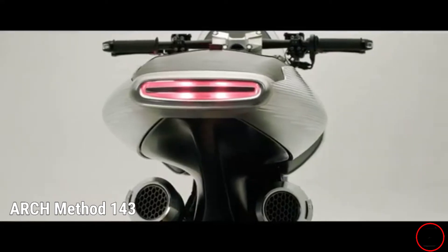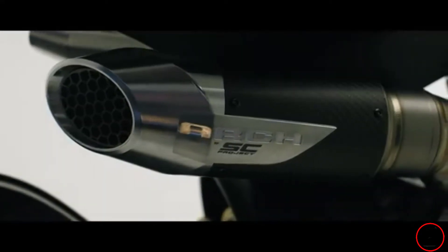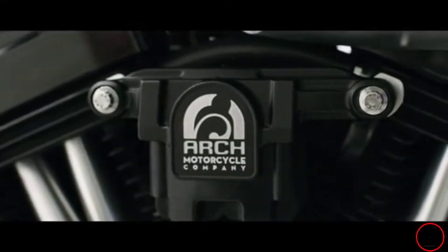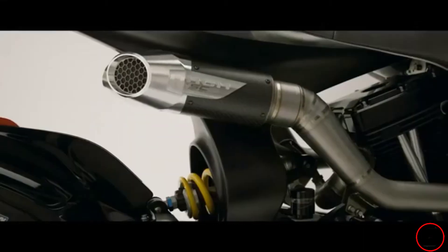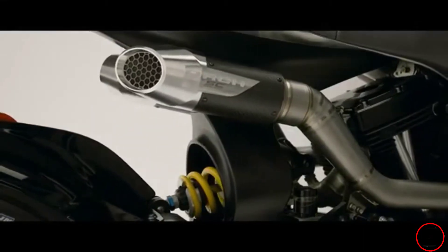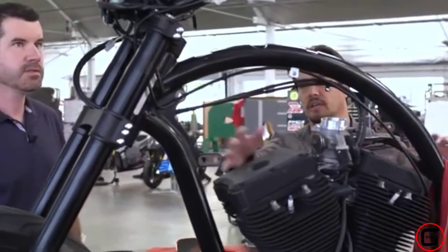So come on, let's go take a glimpse. Method 143 is a limited model of motorcycle produced and manually assembled by Arch Motorcycle. Arch Motorcycle Company is owned by our god of kindness and breathtakingness, Keanu Reeves, together with his founding partner, Garth Hollinger. The company was established in 2011 and is still making breathtaking fully customized motorcycles until now.